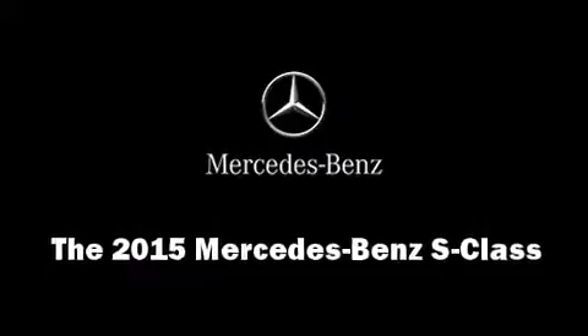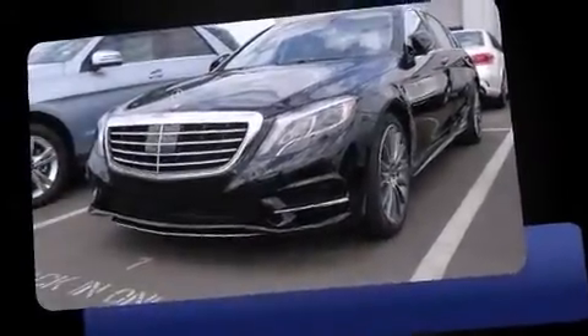The 2015 Mercedes-Benz S-Class. This four-door sedan offers the latest in technological innovation and style.